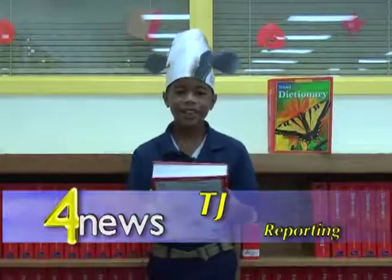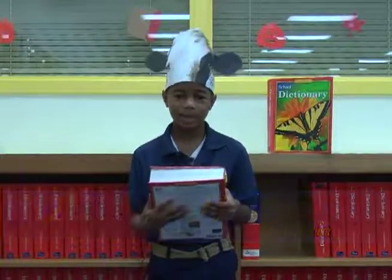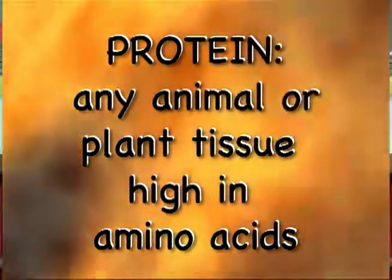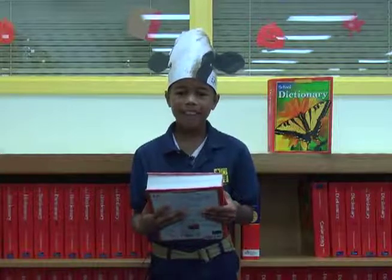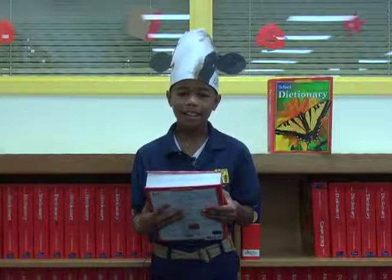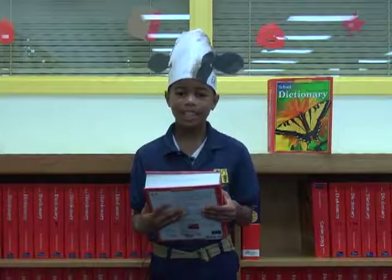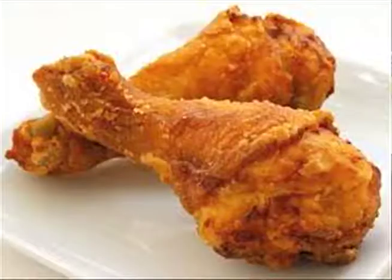Hello there, I'm TJ and today Wagner's word is protein. Protein is any animal or plant tissue that is high in amino acids. Basically, it's a good food source. Protein is high in antibodies that keep us healthy. The proteins that you might eat are fish, eggs, beef, chicken, and even milk.